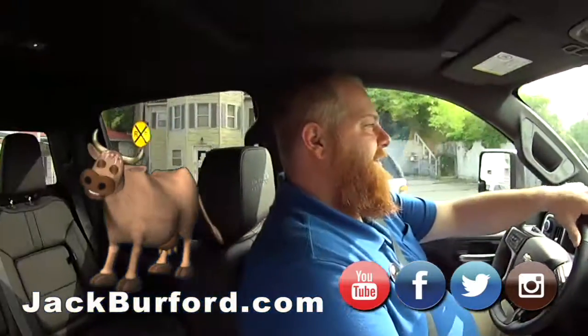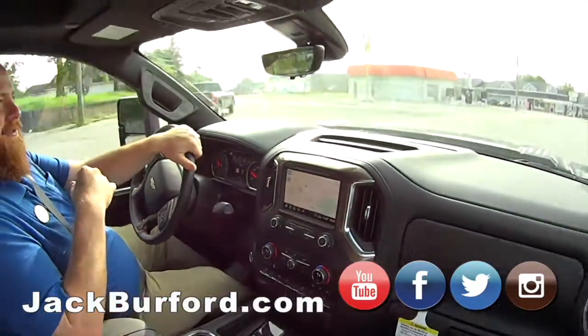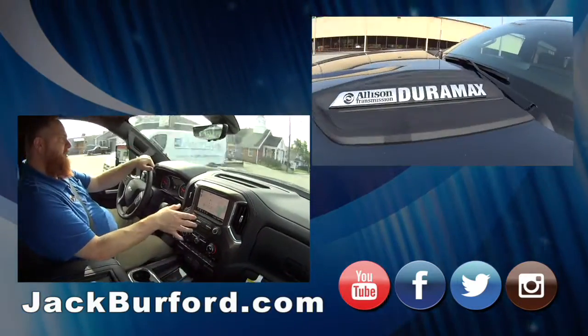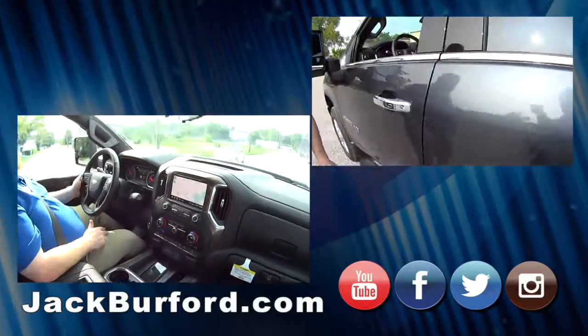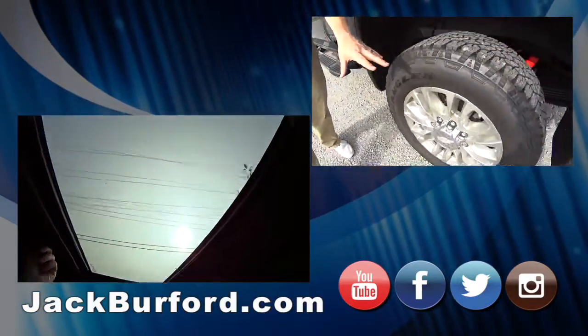We just came from the stockyards, and we're driving this 2020 High Country Duramax diesel 2500. It's got everything — wireless charging for your phone, navigation, stitched headrests, four-wheel drive, and a sunroof. It's a good-looking truck.